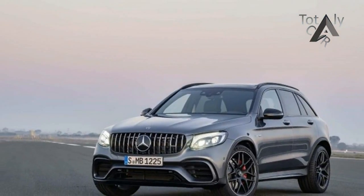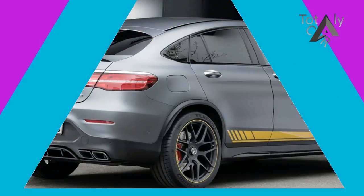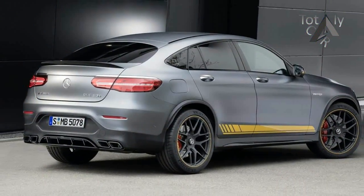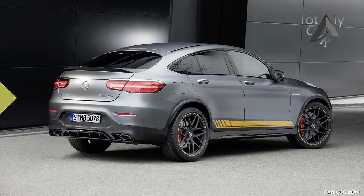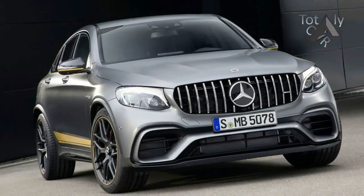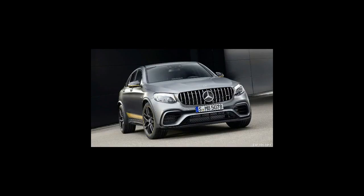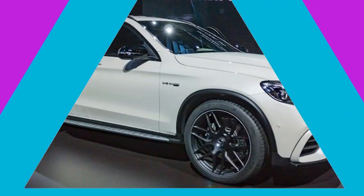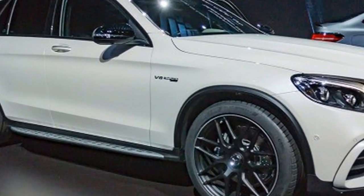The GLC 63 will be offered in two body styles: as a conventional SUV and as a fastback coupe. Both body styles come standard with a 469hp version of AMG's 4.0L twin-turbo V8, while only the coupe is offered in 503hp S trim, at least for the US market.